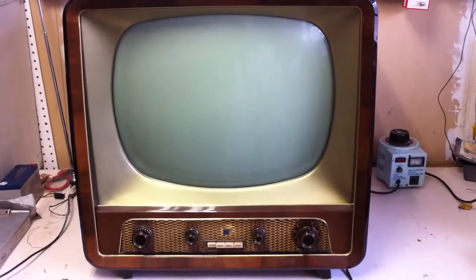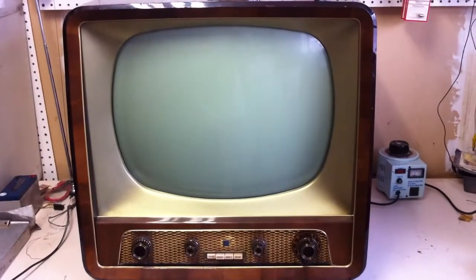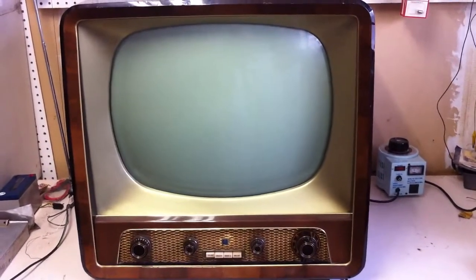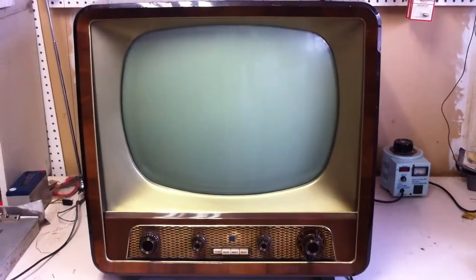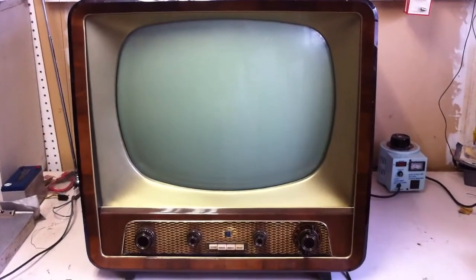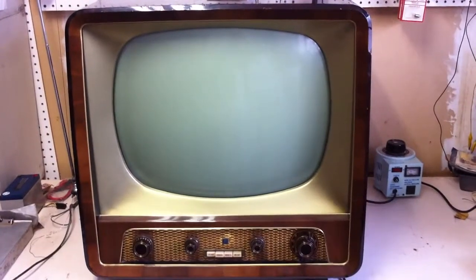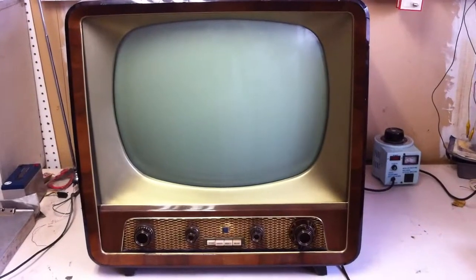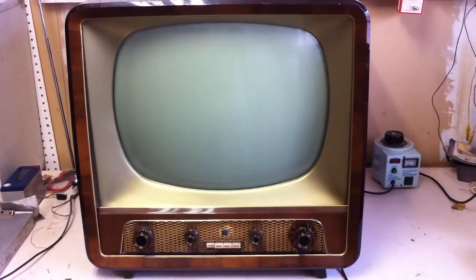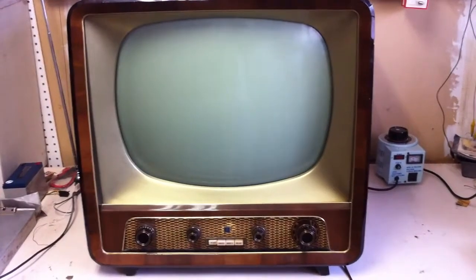This television set was the one that he watched in his family's home when he was a kid in Austria. Long story short, he just recently had to clean up the family's estate. He lives here in Sacramento and this is one of the pieces he had shipped back over, and what he'd like to have done with it is he wants it completely gone through, all the tubes checked.